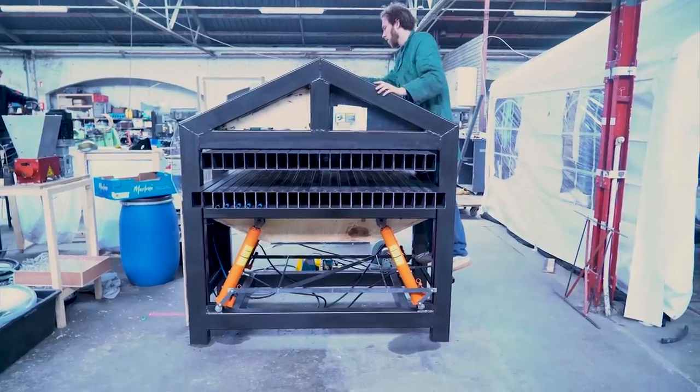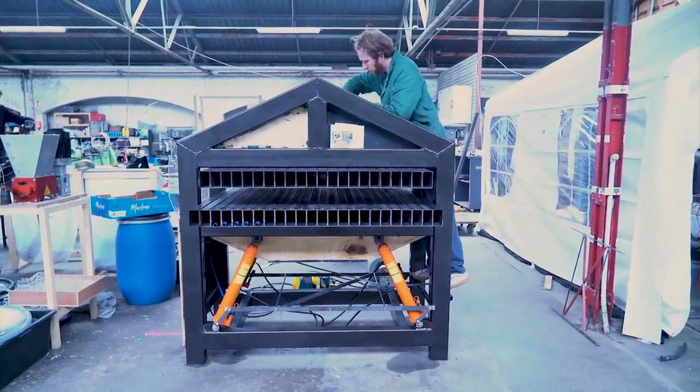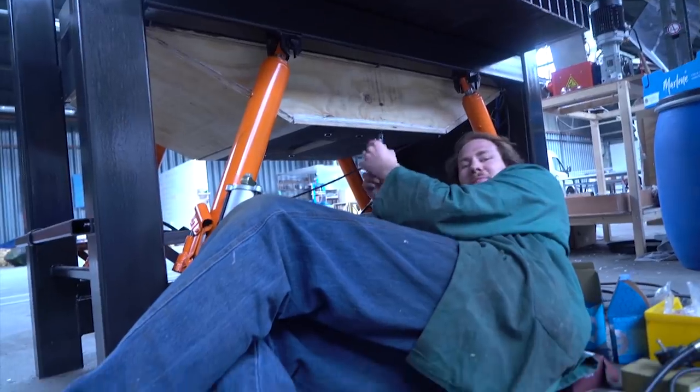Hi, my name is Mark. I'm here to further develop the sheet press that I've designed before and make sure it fits into the Precious Plastic v4. The main thing I'm improving is making sure we can make bigger sheets - we want bigger sheets to make bigger products, so we need a bigger machine.